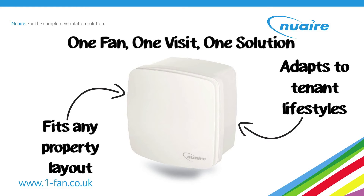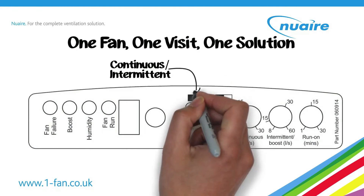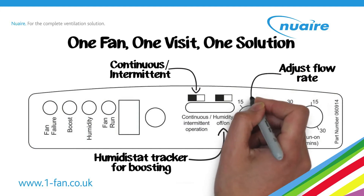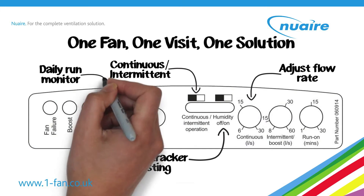The Kavan can be set up to run continuously or intermittently, with the facility to monitor and quickly remove the humidity in the property, meaning your installer will only have to make one visit. There's even a day run monitor to oversee tenant usage.